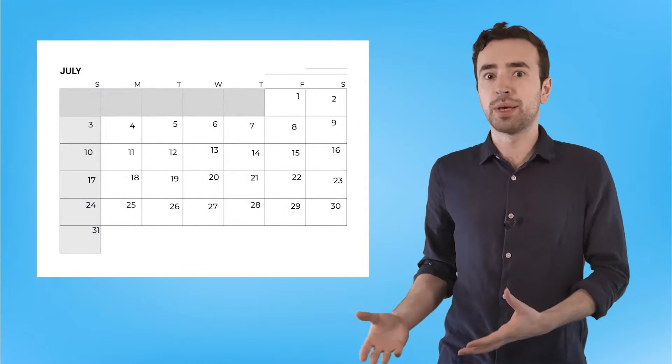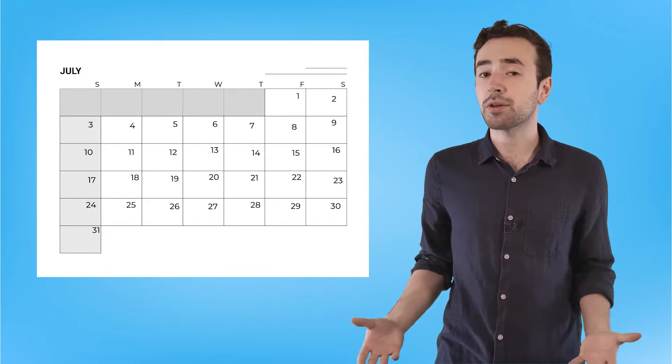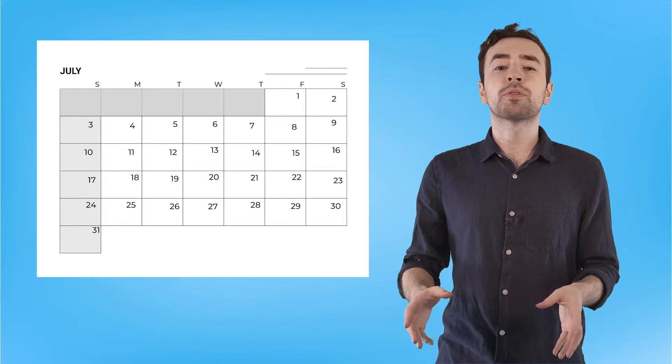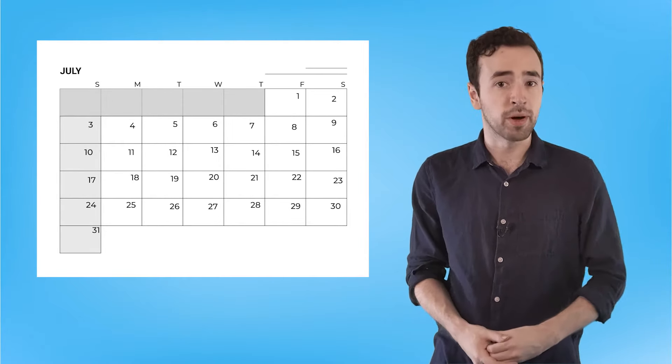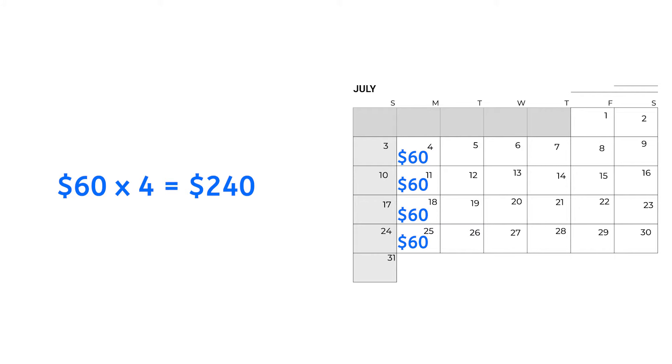Most bills and monthly paychecks happen on a monthly cycle, so most people prefer to set up their budget by the month. For example, I pay $60 for meal kits to be delivered every week, so every month I pay $240 for delicious fresh food deliveries. Totally worth it.